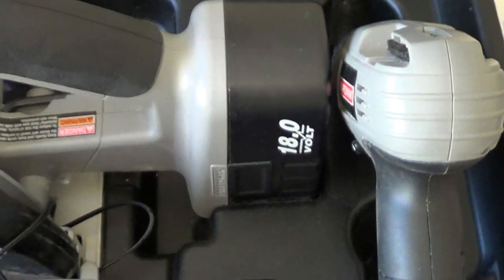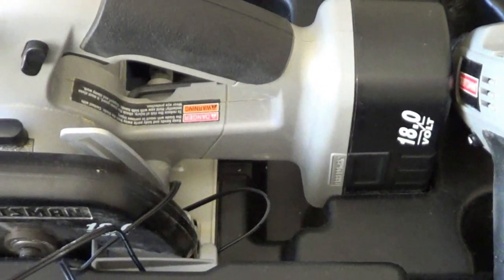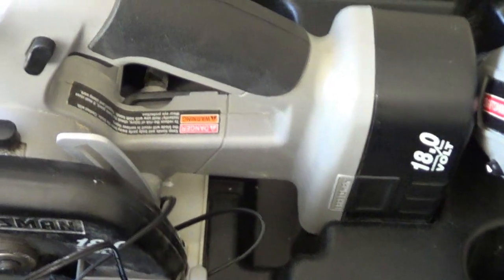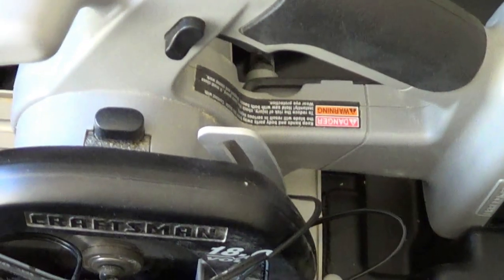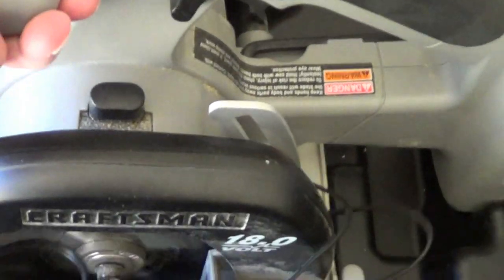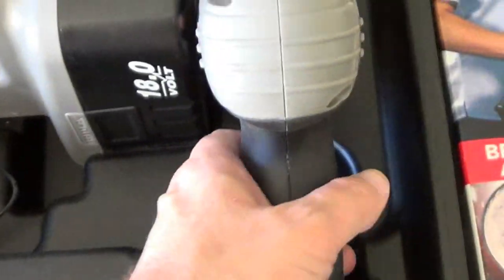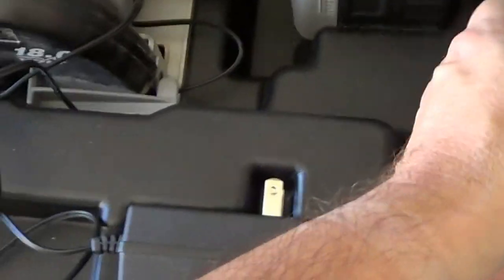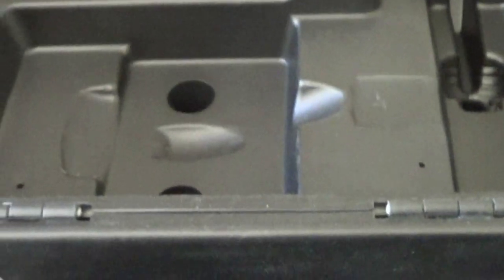Hi, it's Cooper. I'm going to show you my recent garage sale finds. I found this nice Craftsman combination set, 18 volt, with a circular saw and drill. The stuff is used but still very nice. It comes with two batteries, a charger, a case, and both manuals.